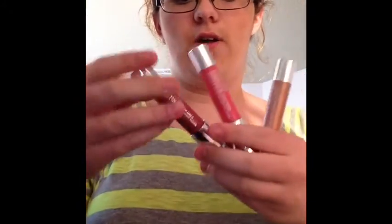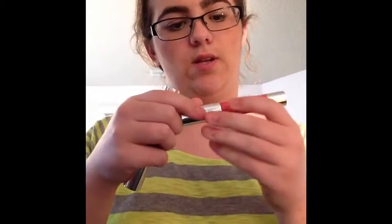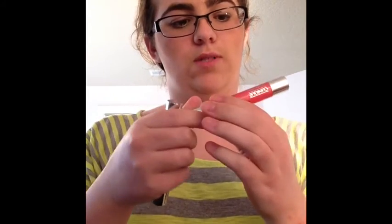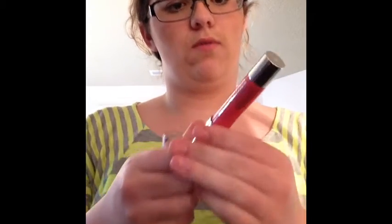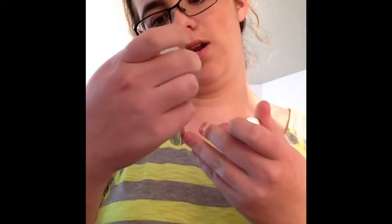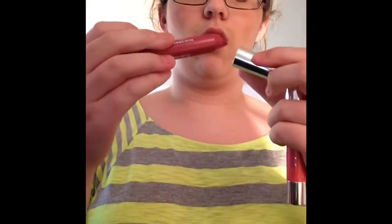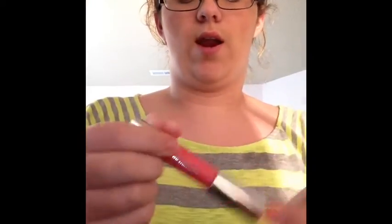Then I have some Clinique Chubby Sticks. I have their Chubby Stick for Eyes in Ample Amber number four, and two of their moisturizing color balm sticks — one in Mighty Minty number thirteen, which is red, and one in Super Strawberry number seven, which is a really nice pink.